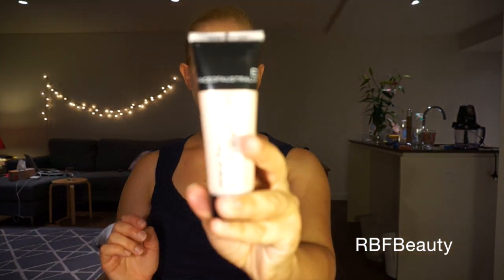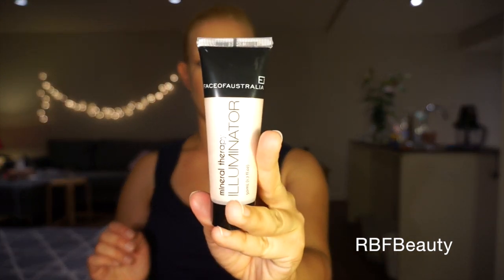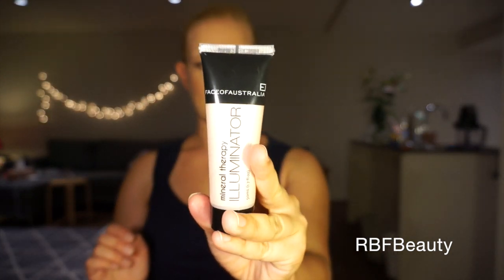I also got the Face of Australia Mineral Illuminator in Angel Mist. Very nice and light — it's not greasy, I like that. That is going to be a beautiful highlighter.